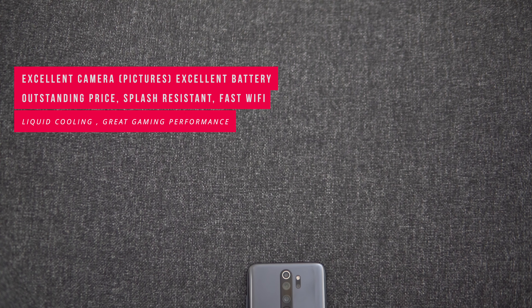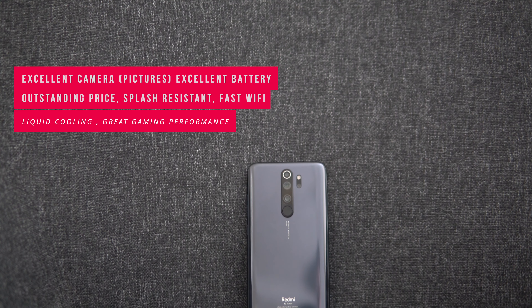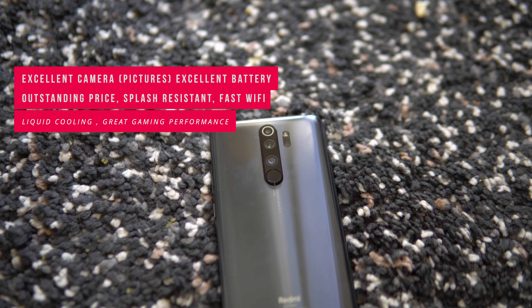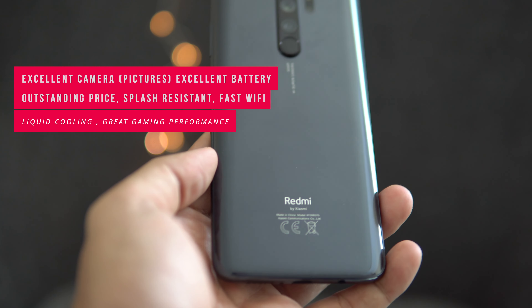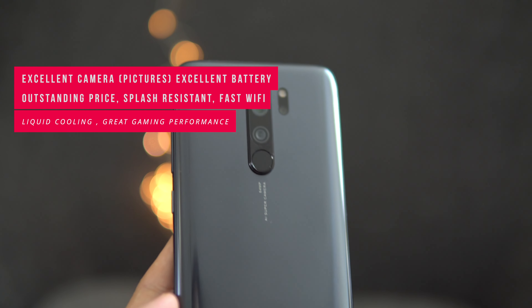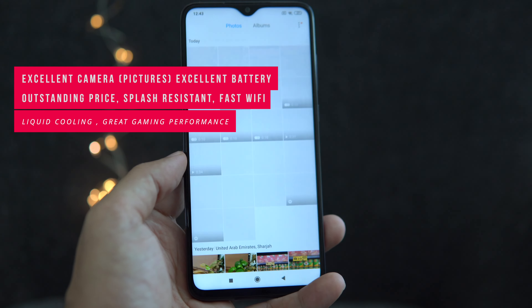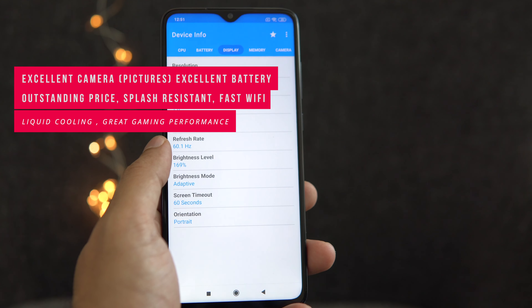Overall, everything is excellent on this device except for the processor — we'll have to wait and see how it performs beyond gaming in terms of heat management, because sometimes Xiaomi's claims don't match reality. The camera is excellent for photos, though not so much for video. The 4500mAh battery with the included 18W fast charger is one of the best things about this Redmi Note series. For around 15,000 Indian rupees or 770 AED, you cannot get a better deal in the market right now.